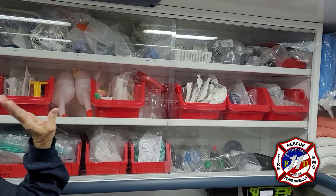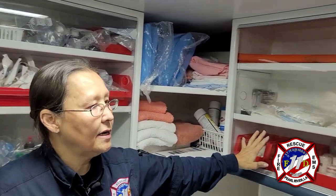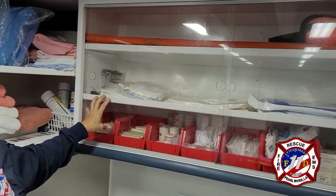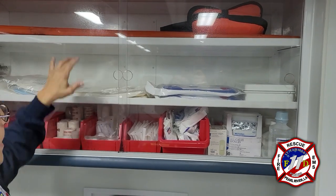This is our airway cabinet, which has non-rebreathers, nasal cannulas, and intubation supplies. This is our bandaging compartment — it has anything we need to bandage or splint a patient, including burn sheets and splints.